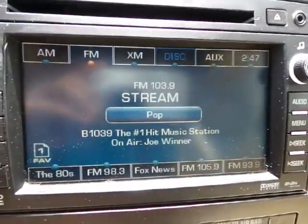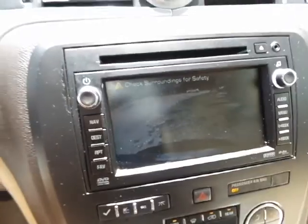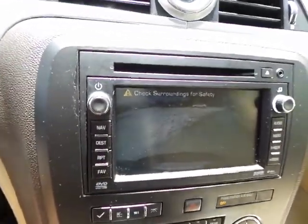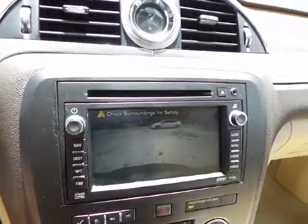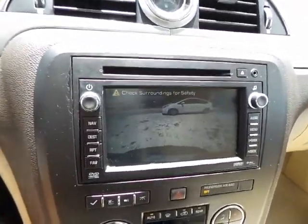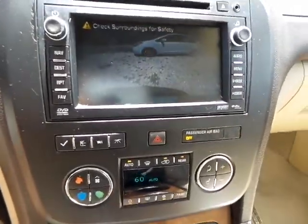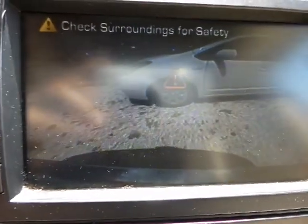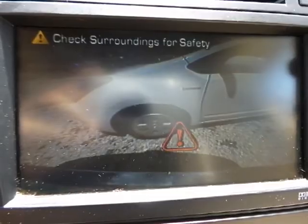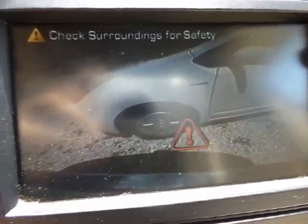Before we go on a test drive, I do want to put it in reverse and show you — you do have your backup camera right there. I'm going to back up to this other vehicle so I can show you that it does make sound and lets you know that there's an object behind you. As you can clearly see, it does operate.